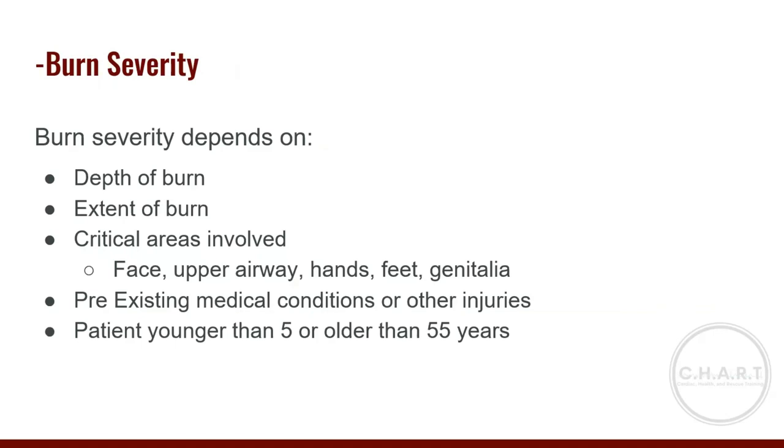Five factors help determine the severity of a burn. The two most important are the depth and extent of the burn. Also critical: are critical areas involved — face, upper airway, hands, feet, genitals? Does the patient have preexisting medical conditions or other injuries? Is the patient younger than five or older than 55? Burns to the face are particularly important due to airway involvement, and burns to hands, feet, or over joints are serious due to potential loss of function from scarring.